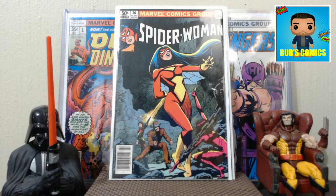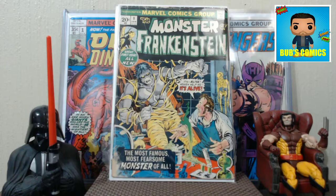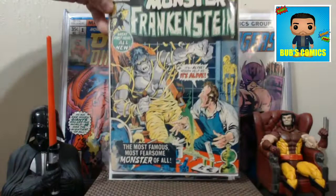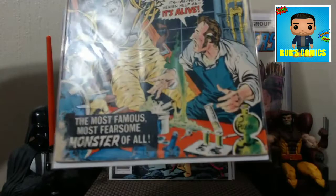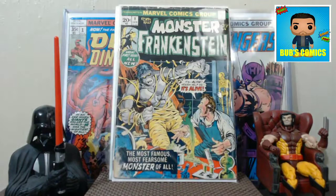We'll keep the Bronze Age Marvel rolling with Monster of Frankenstein number one. I did not want to buy this book because the condition was so terrible. I had it pulled out on the side and I put it back, and the dealer said just go ahead and take it. I said that book is just so rough, I don't even think I want it. He said yeah, just take it for free. So there's your Monster of Frankenstein number one — that's your big key for the haul.